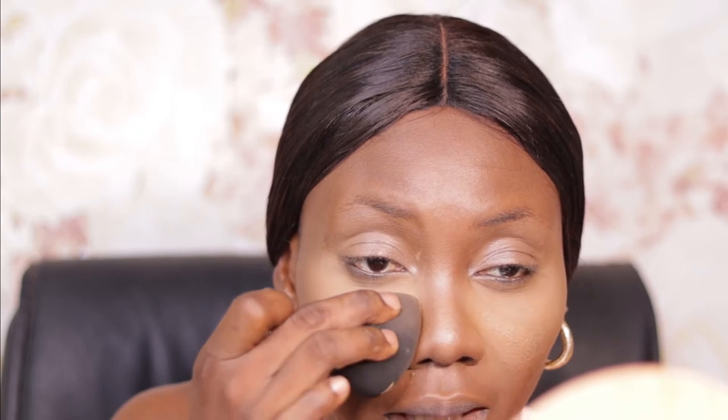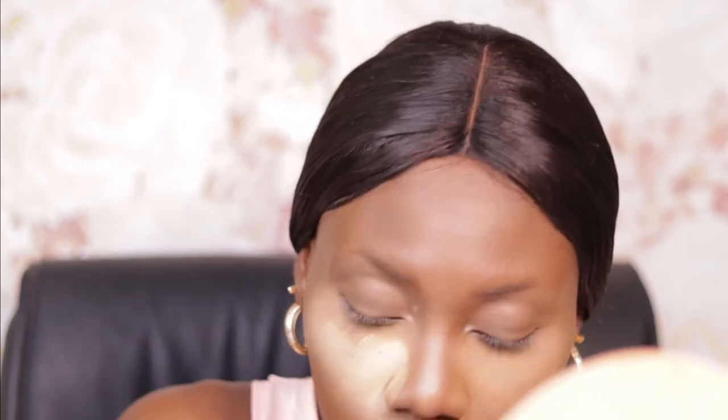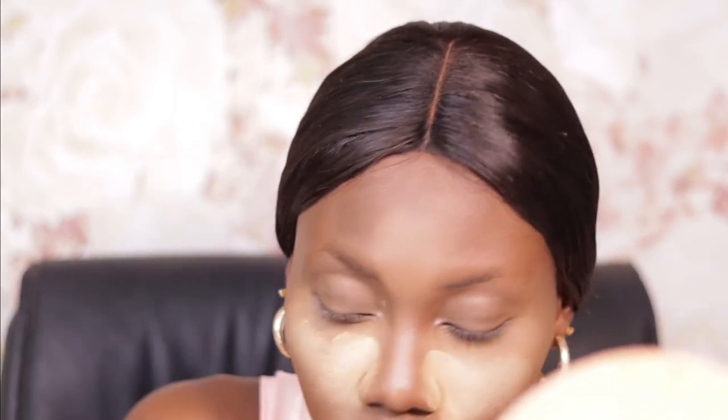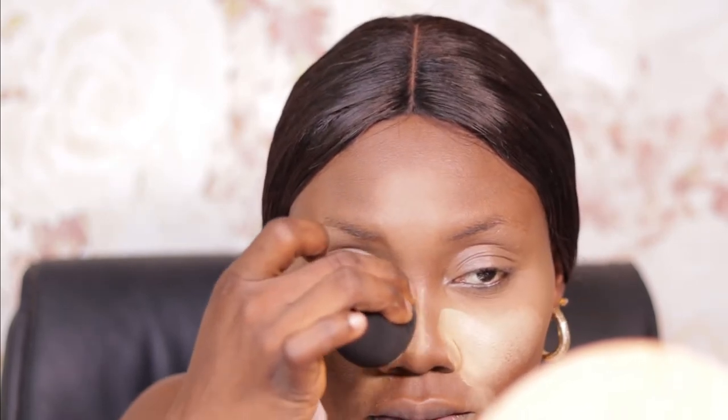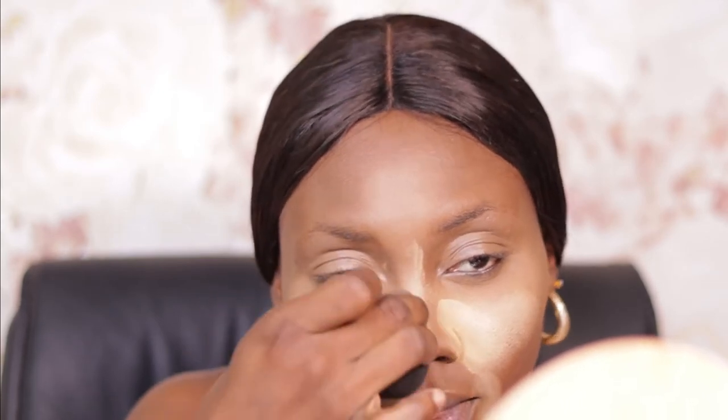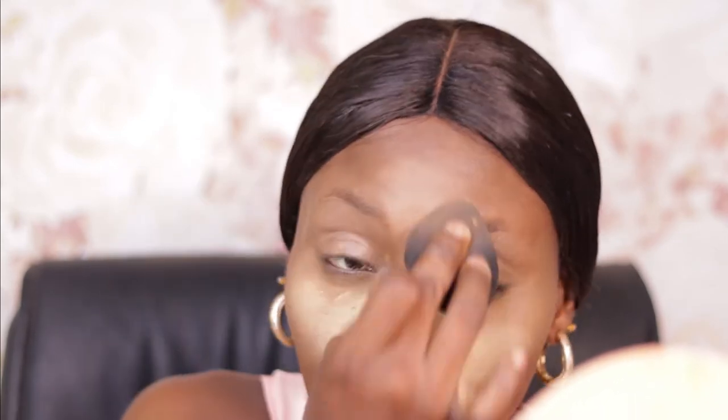I'm just going to bake especially around my cheek area. I'm not going to bake underneath my eye because it will dry out my under eye. So I'm just going to bake this area — my smile lines, my forehead, and the bridge of my nose. Then I'm going to take whatever is left on the sponge and just pat over my eyebrow, because we are going to go into the eyebrows now.